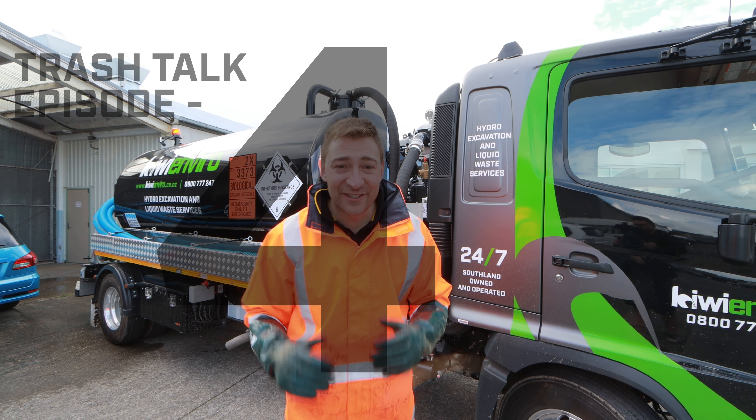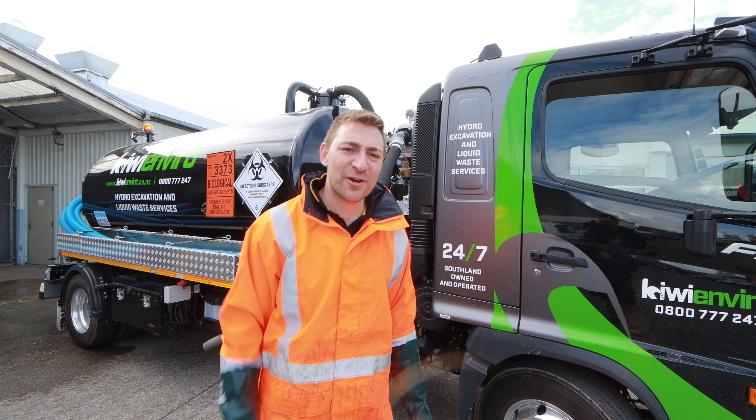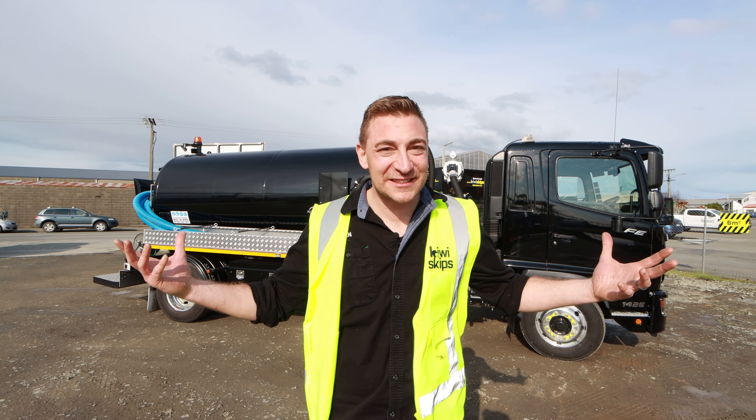I'm Dan and this is KiwiSkips for this trash truck episode 49. Right here behind me is our brand new truck. Let's show you what it looked like before it got stickered. You're probably wondering — what's that behind me?